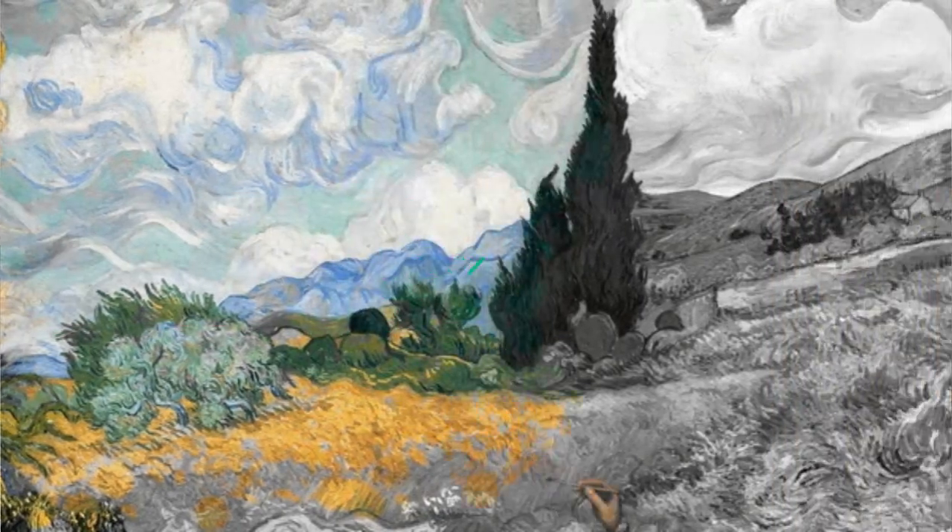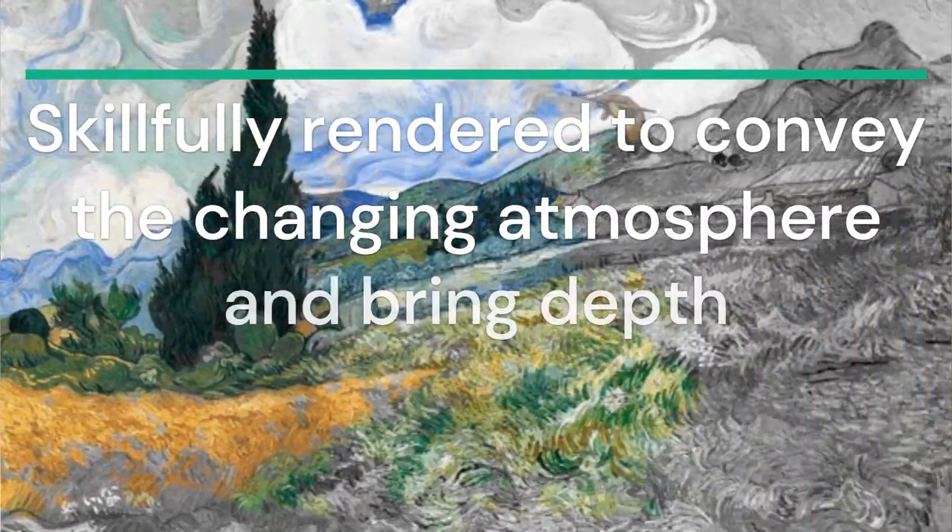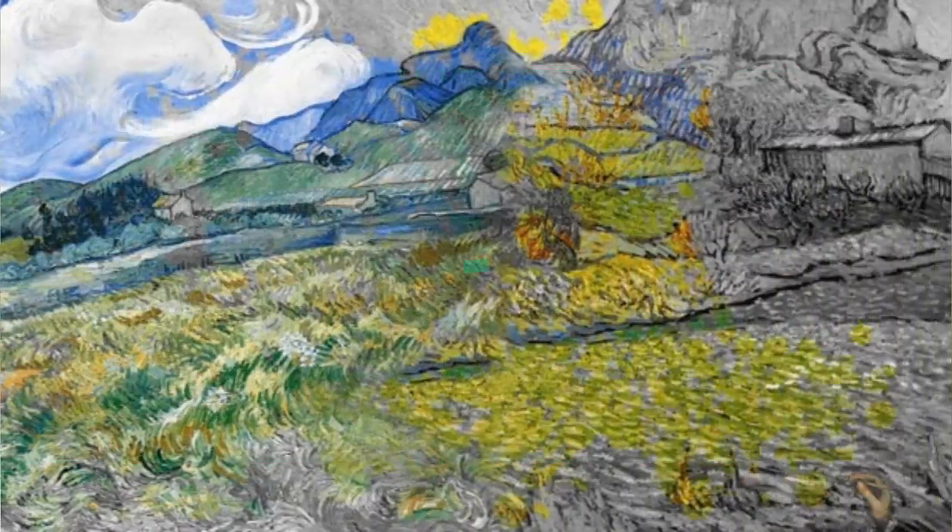Light and shadow: skillfully rendered to convey the changing atmosphere and bring depth to the artwork.